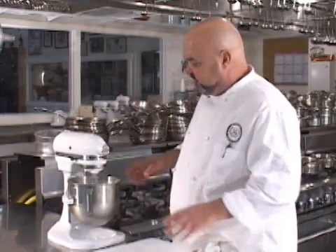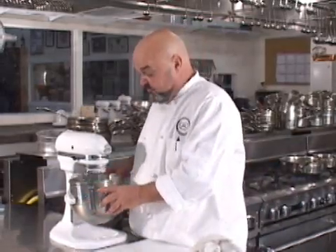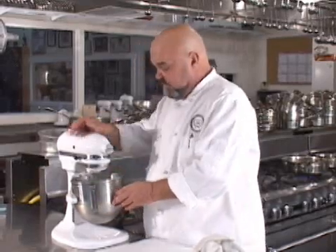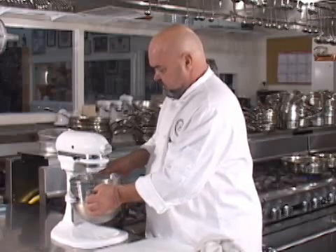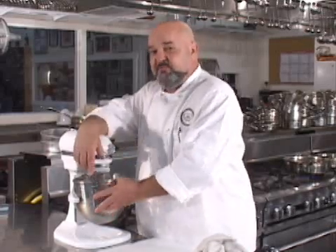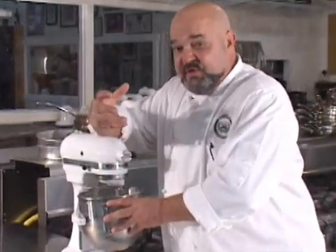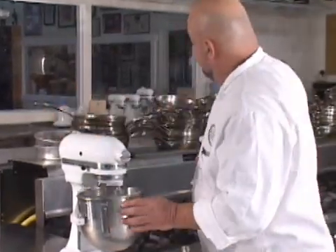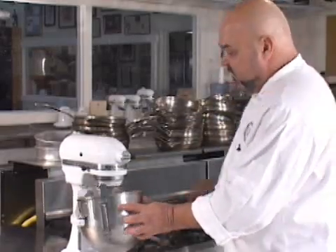What you're going to end up with here in this bowl in one second — and so far we've been beating it for a minute and the cream is stiff right now — is the buttermilk and the butter fat. The butter fat will be in one whole piece, and we'll even melt some of it to show you that it's butter.